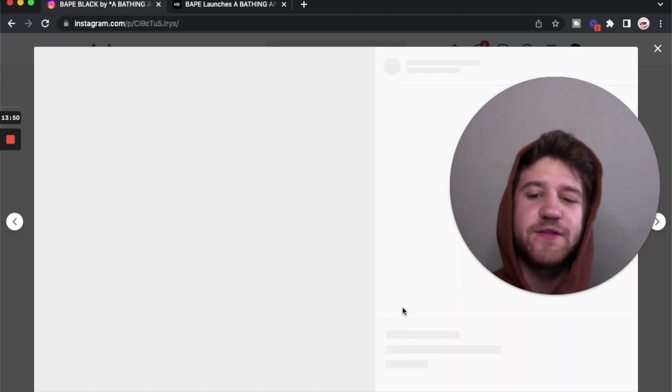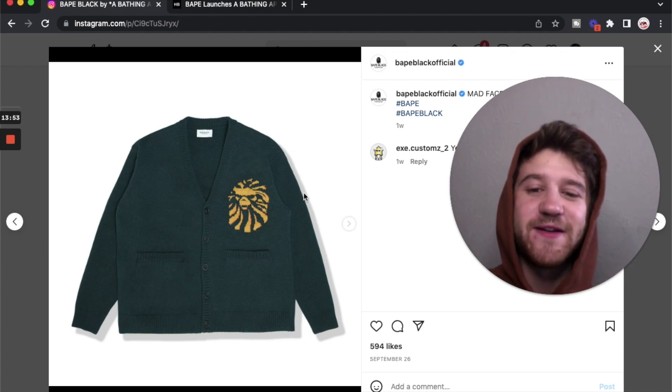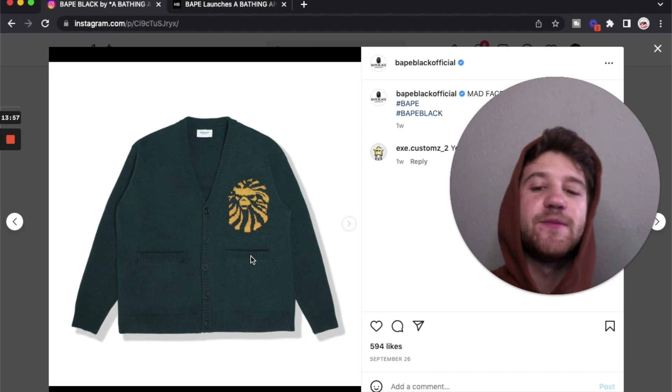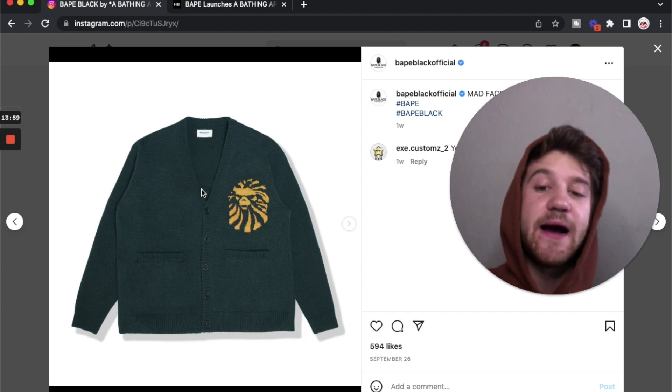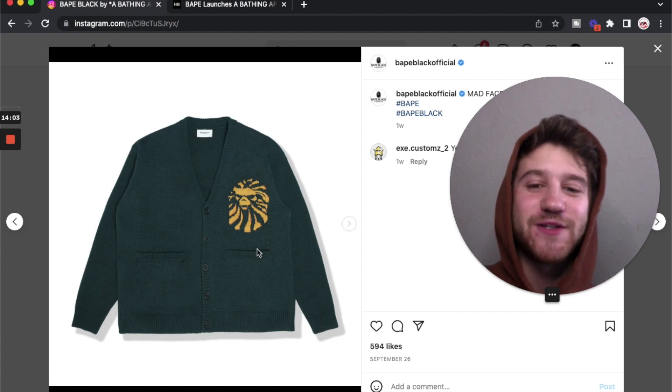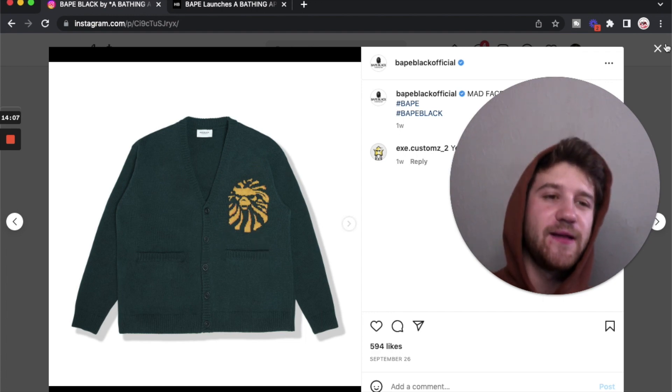And we've got another cardigan — the single mad face logo. I really like the silhouette of this one, more of a classic cardigan look. The pockets are super cool here, just really a beautiful piece. I don't like that colorway though. Like I said earlier, I do wish that yellow was something else or just was white. I really like the green, the yellow is just kind of throwing me off.